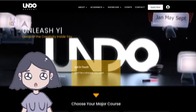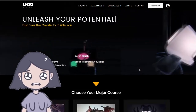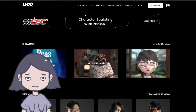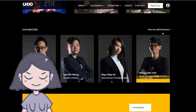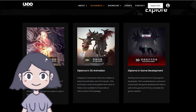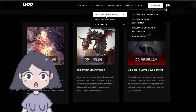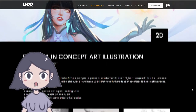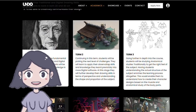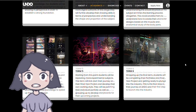Undo Academy's website is really cool — it showcases content relevant to their college, not just student work. I like it. The design is very minimal and clean, straight to the point. They don't offer as many courses compared to other colleges — only three. Let's check out the illustration course. This is the first year and the second year curriculum. Just like Classroom Academy, Undo Academy only has two years in their diploma, which is nice — you save an extra year.